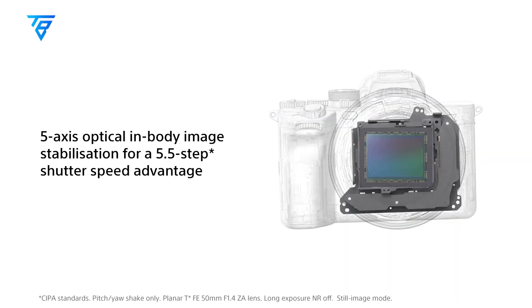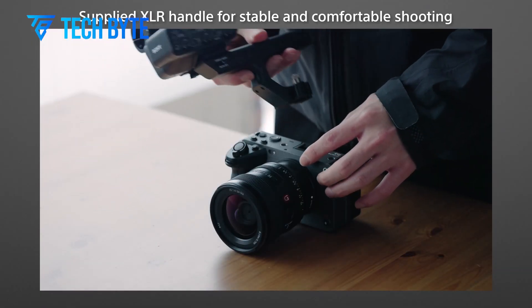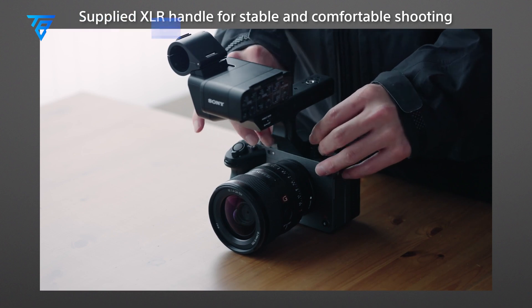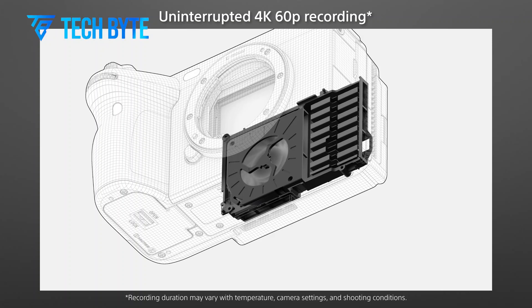Although this sensor is primarily marketed for industrial applications, its potential for use in consumer cameras has generated significant excitement. Sony has a history of leveraging its industrial sensors for high-end photography, as demonstrated by the 102-megapixel sensor used in the Fujifilm GFX 100 and Hasselblad X1D.